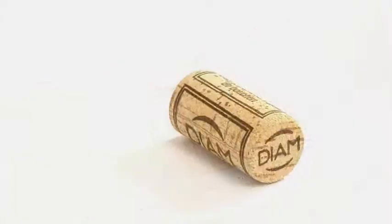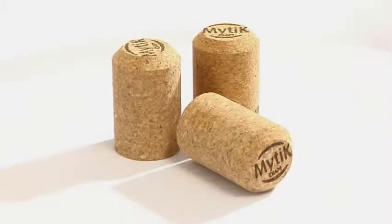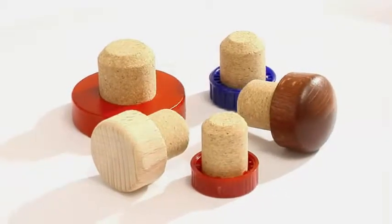The exclusive Diam range offers Diam for still wines, Mythic Diam for champagnes and sparkling wines, Altop Diam for spirits and Diam Beer for premium beers.